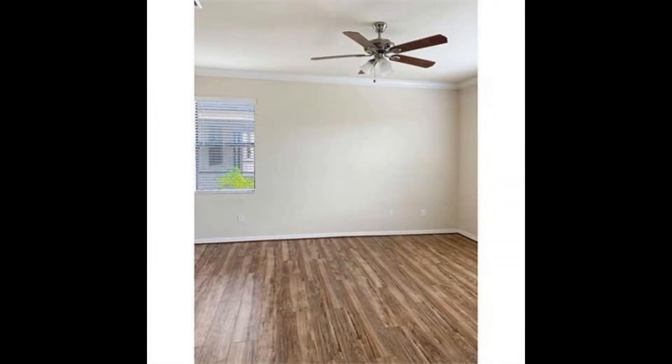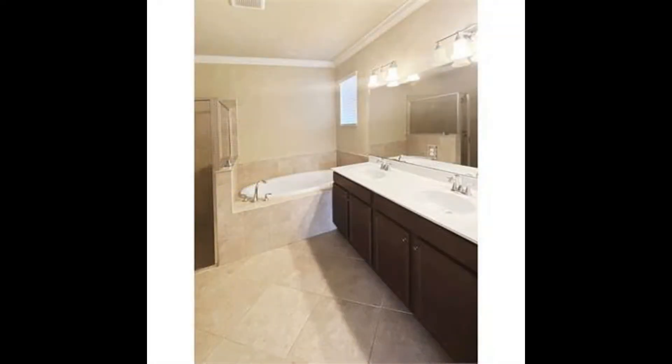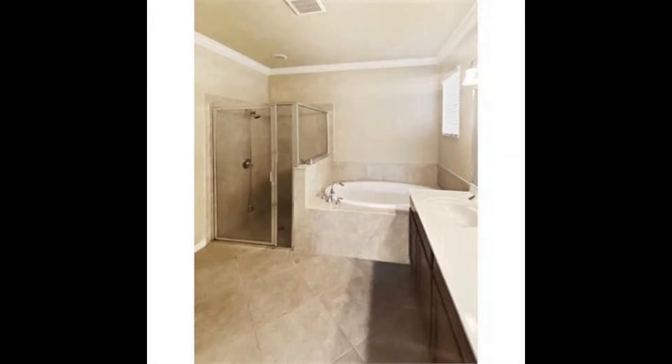This home comes with four bedrooms and three bathrooms. The master bedroom is spacious, while the spa-like master bathroom includes a bathtub and a separate shower.